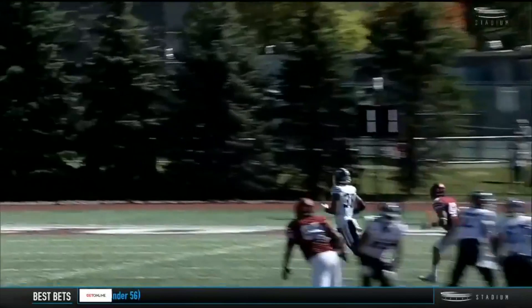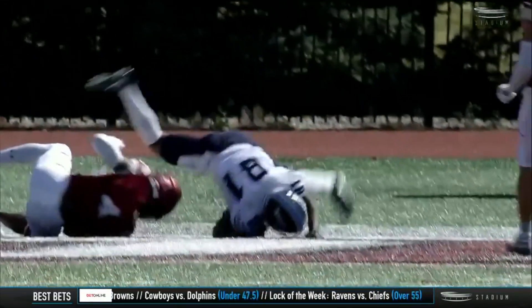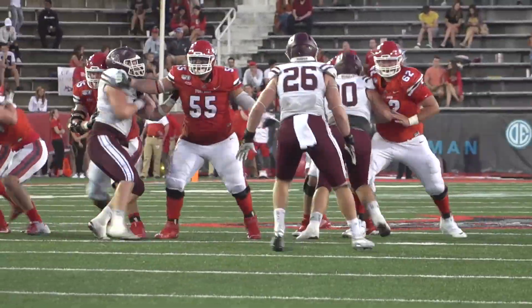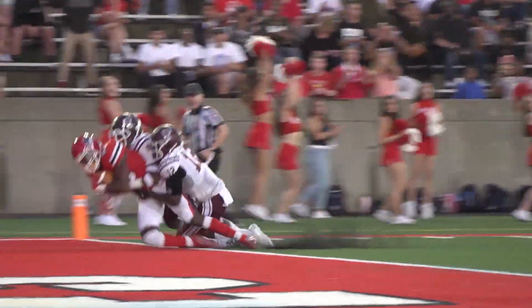Referee does signal for a touchdown. From the 40, Ferguson up top, he's got a man — connected with Ernie Edwards. Fields, near side, deep ball, got it — Isaiah Gibbons, and he's in.